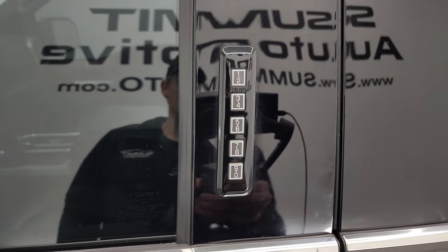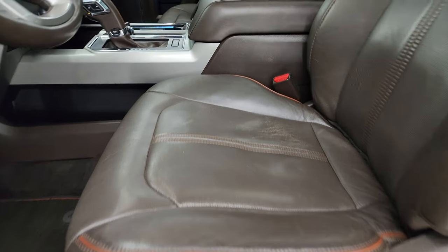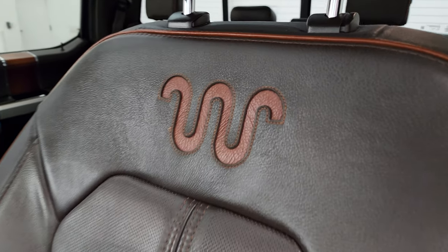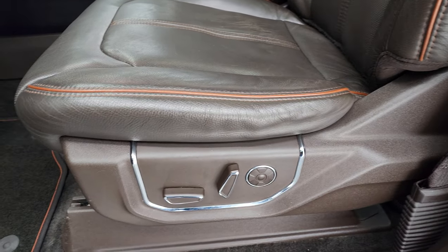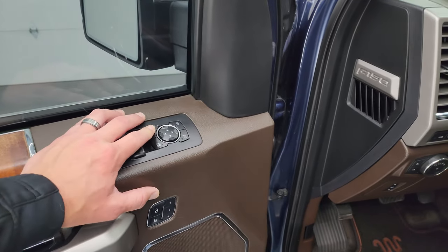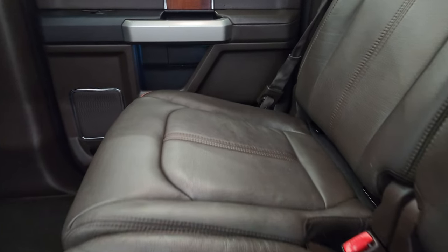It has the driver's side door code entry and we do have the code for this truck. Inside, the King Ranch package gives you the dark brown leather bucket seats with the King Ranch logo embossed in the backrest and the orange piping. Both these seats are heated and cooled. You get factory floor mats, auto headlamps, power pedals, LED side lights, power windows, locks and mirrors. The back seats are just as clean as the front seats — no rips or tears back here.